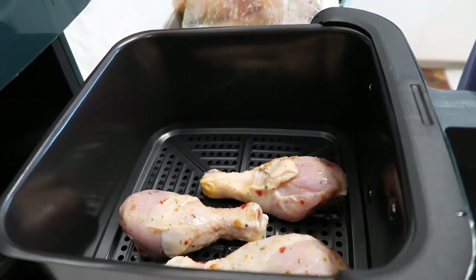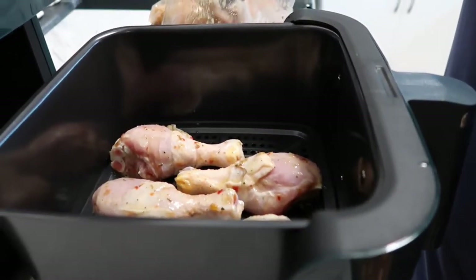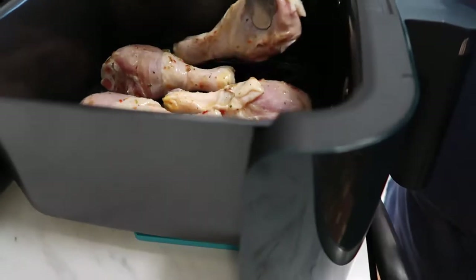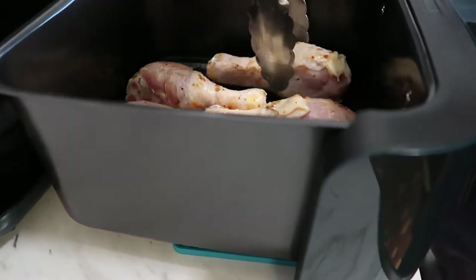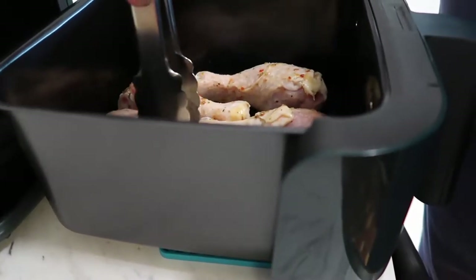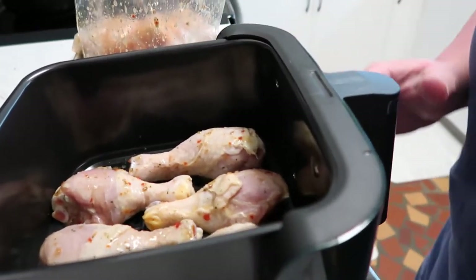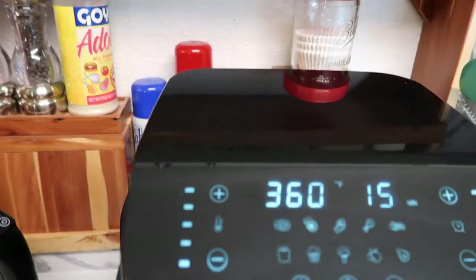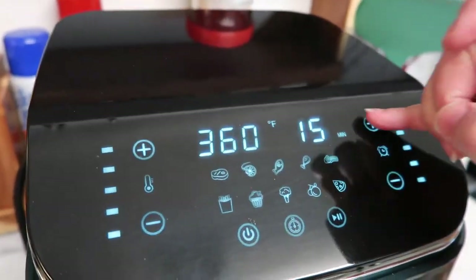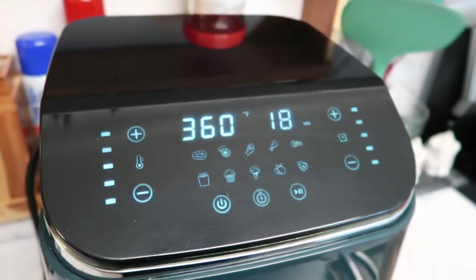I thought there were four in each packet but there are five - five fits okay, and still has space around them. It's supposed to be on 360 degrees for 18 to 21 minutes, so I'm just going to do 18 and turn it on and let it cook.